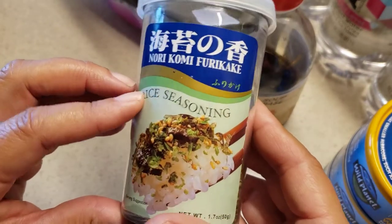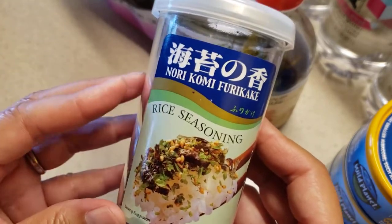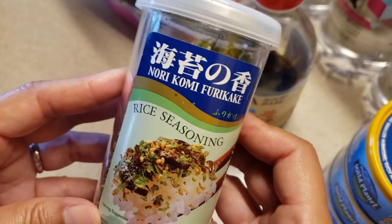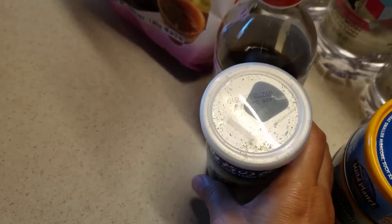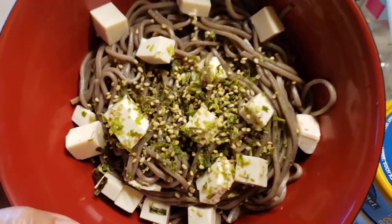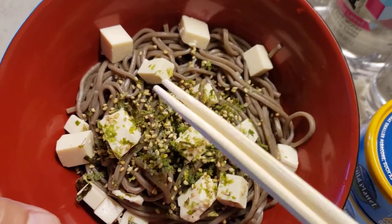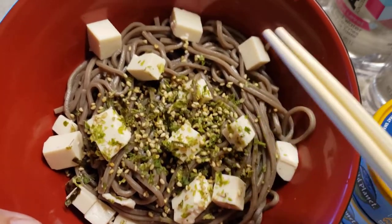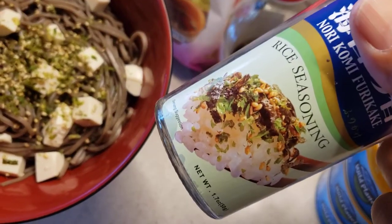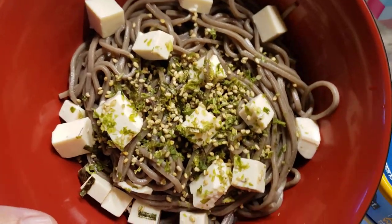If you do have an Asian store, please go and check out everything there because a lot of these things you can use on a multi-purpose level in making whatever you want. This is the soba that I have already made, and I added tofu in here as well. I love to put tofu in basically everything and anything. Then I put the seasoning on top — like I said, you can add whatever you want to the soba noodles.